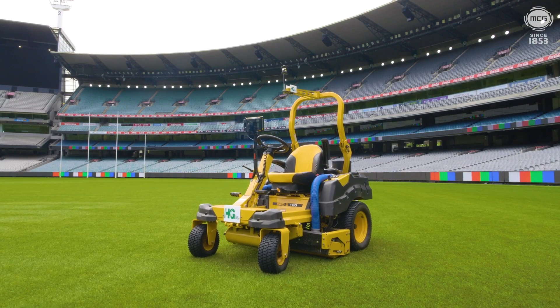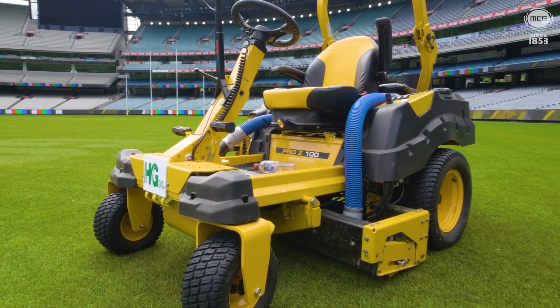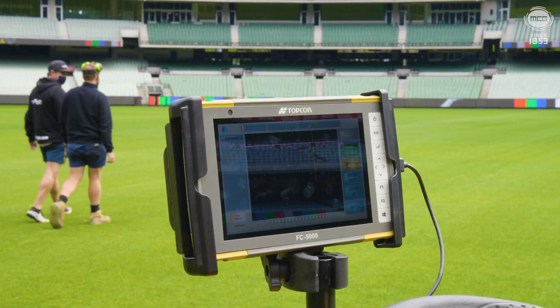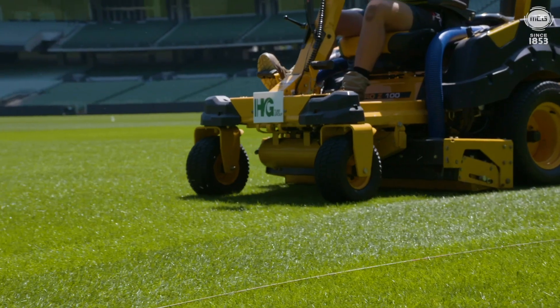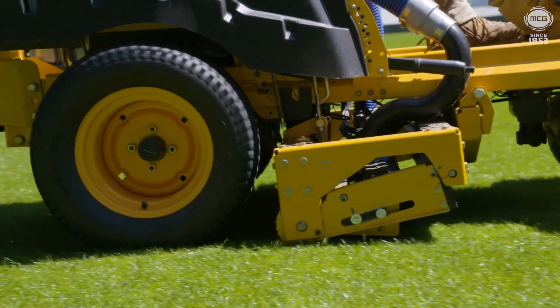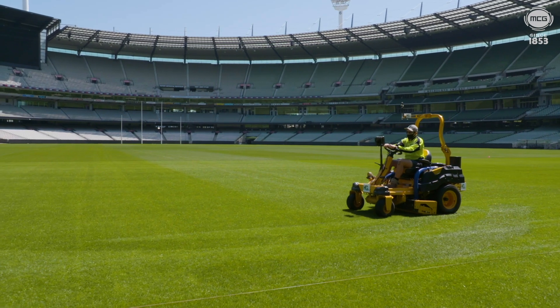The machine was developed in the United States by a company called Newground Technology. It basically was born from looking at the light and dark contrast between the grass. Effectively the machine uses forced air to create a pattern effect in small pixels that shows the dark and light contrast between the grass when it's pushing in a certain direction.